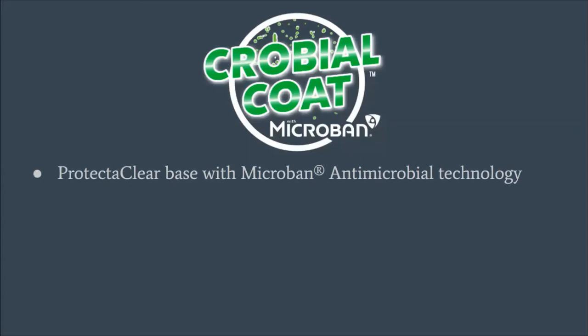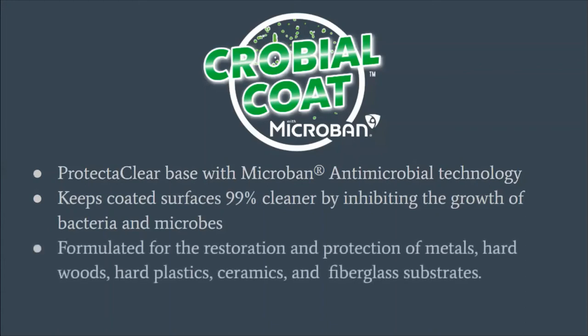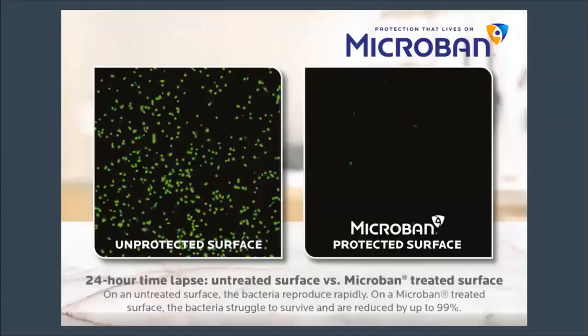Microbial Coat is a ProtectAClear base with Microband antimicrobial silver shield technology integrated into it. It keeps coated surfaces 99% cleaner by inhibiting the growth of bacteria and microbes. It's formulated for all the same materials as ProtectAClear: metal, hardwood, hard plastic, ceramics, and fiberglass.